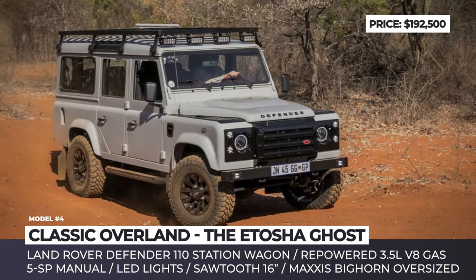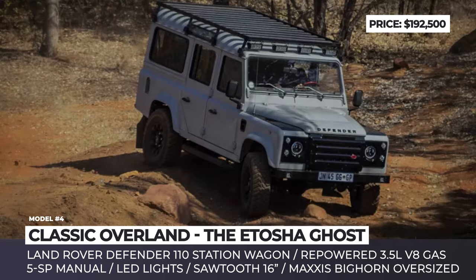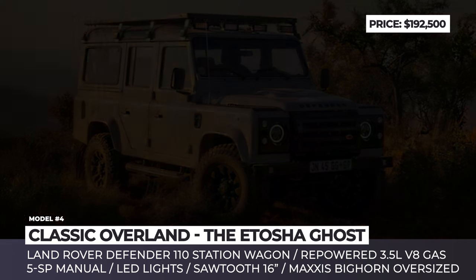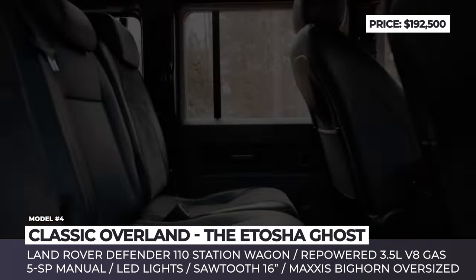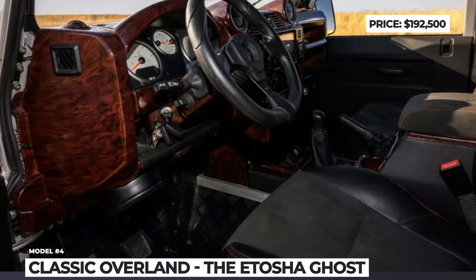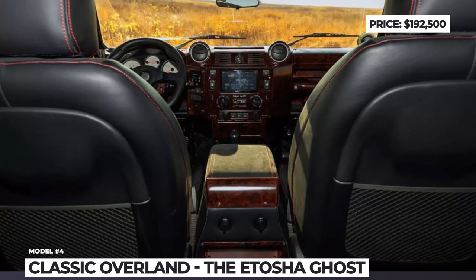The base vehicle for the restoration is the Defender 110 station wagon. It was equipped for a hardcore expedition with LED spots, a front-runner roll cage, 16-inch sawtooth wheels, and oversized Maxxis Bighorn tires. This SUV is motivated by a repowered 3.5-liter gasoline V8 coupled with a 5-speed manual. The interior of the Atosha Ghost Defender is finished with Alcantara upholstery in African sand color. There are weatherproof floor rubber mats, Dynamat soundproofing, Kenwood Garmin 7-inch LCD infotainment, and a JBL 6-speaker audio with a subwoofer.